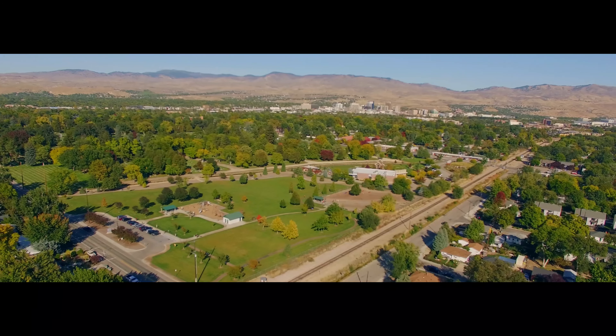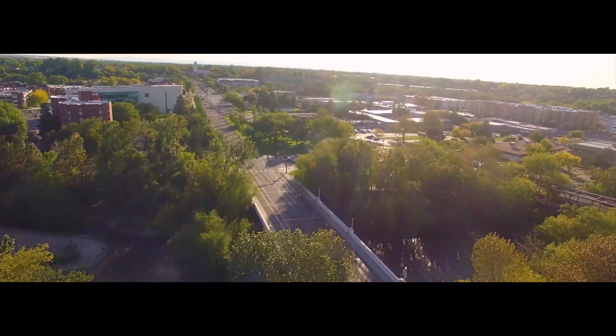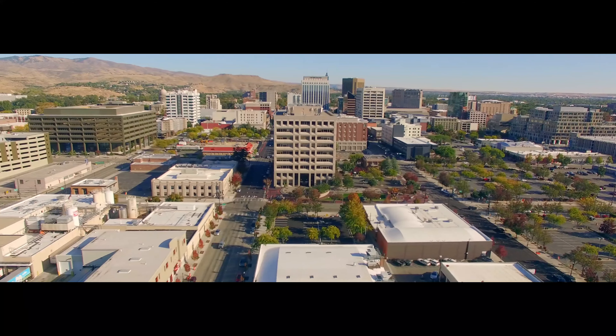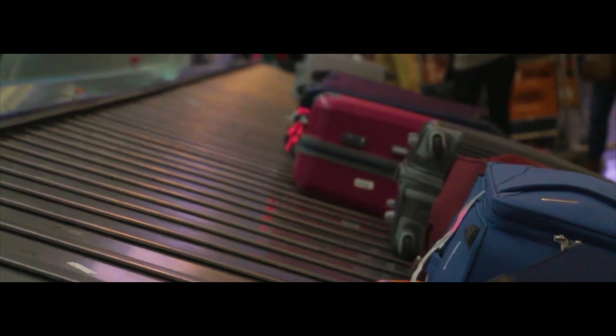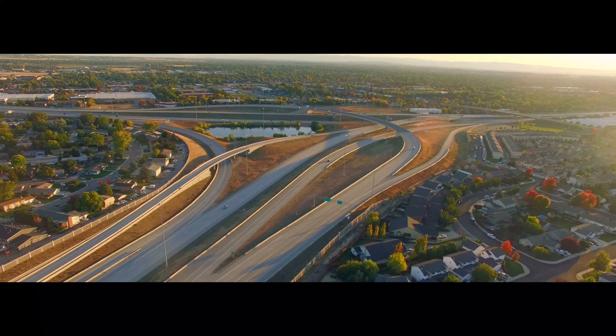Quality of life is everything. The Boise Bench embodies this. Its central location makes it a short drive from most places you'll want to go, such as downtown, the airport, the mall, and the connector.